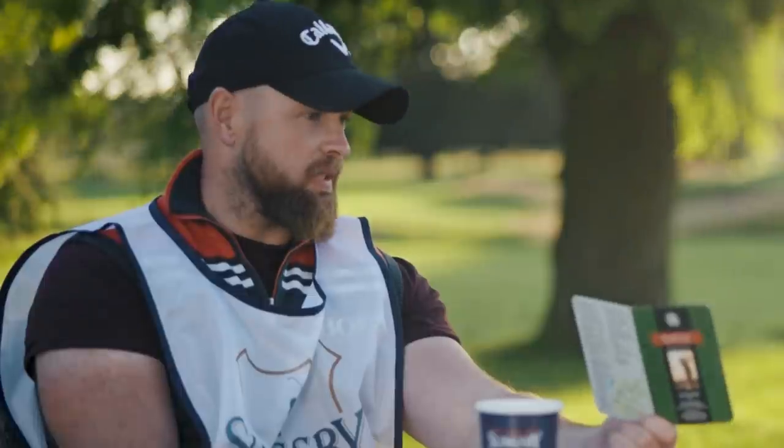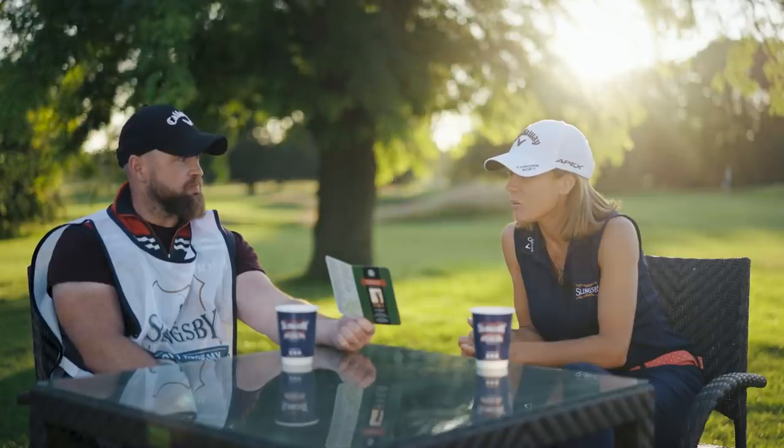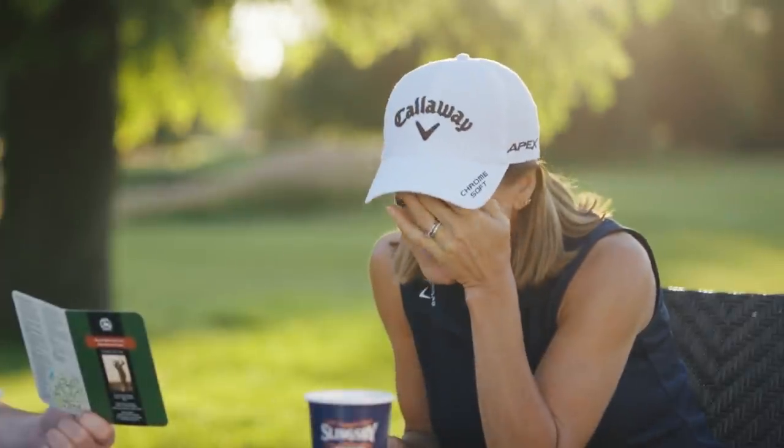We're going to be playing Wentworth next time. But there's our starting point. How long have we got? A month. Be fine.